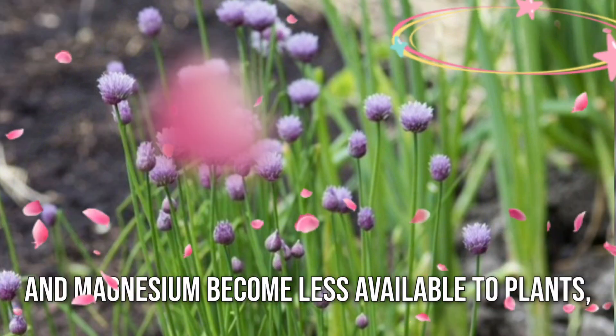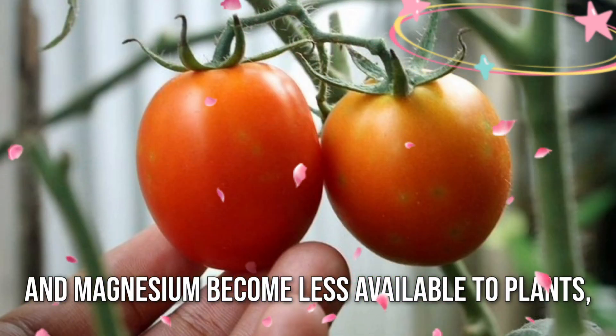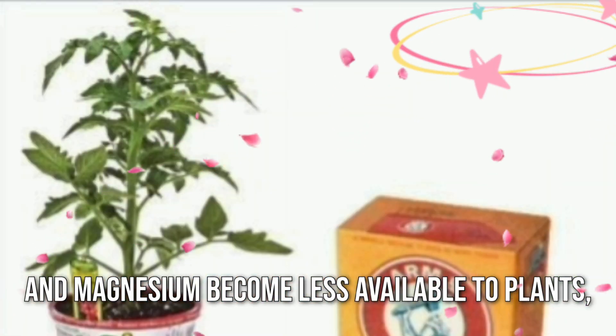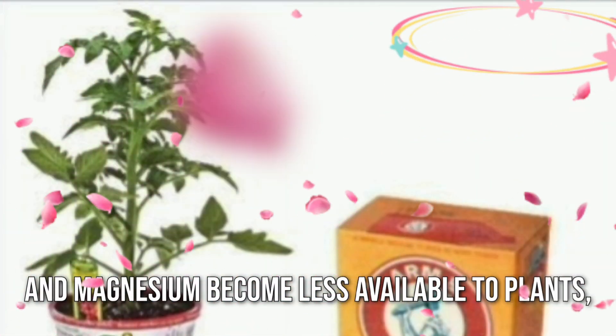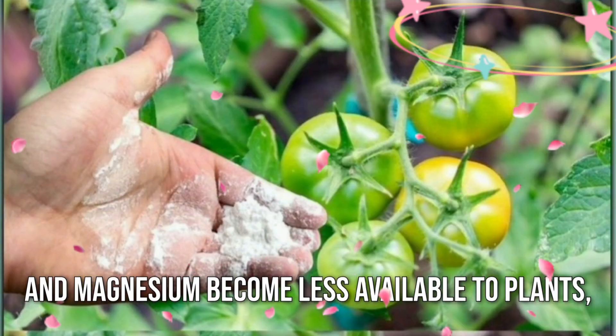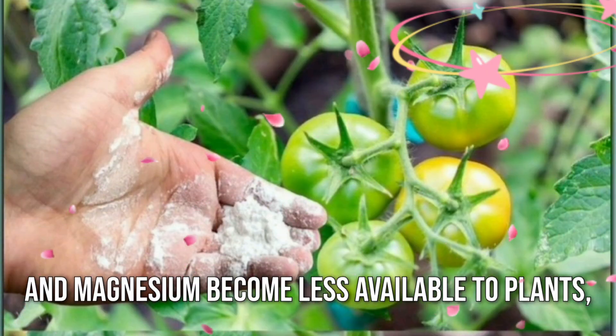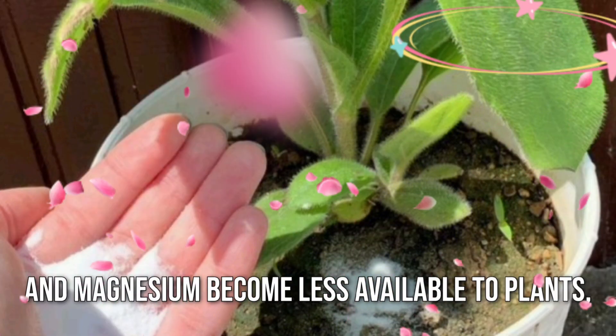By reducing soil acidity, baking soda helps prevent common issues, ensuring bountiful harvests. But the wonders of baking soda don't end there — it also serves as a natural pesticide.